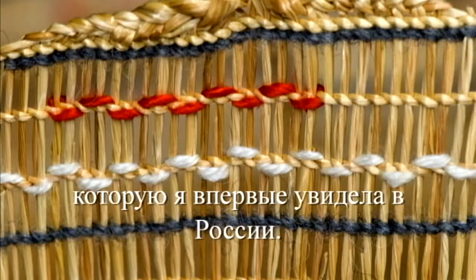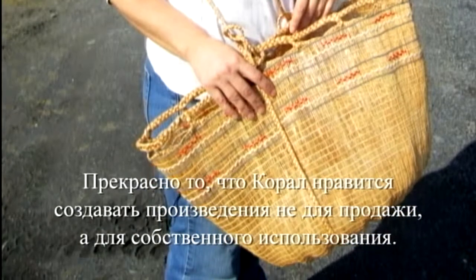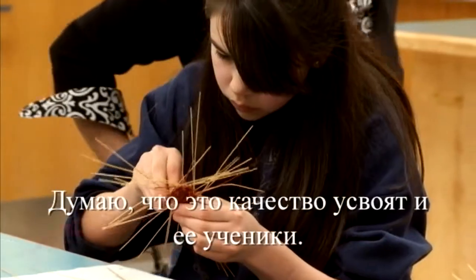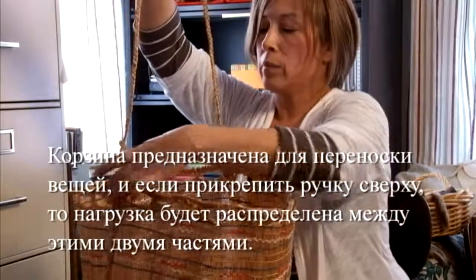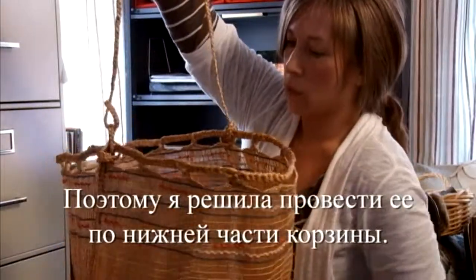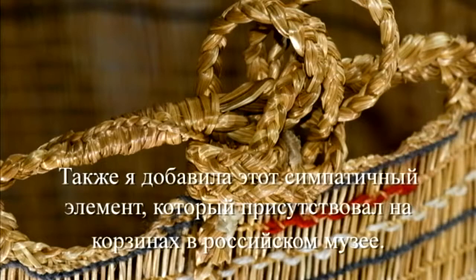I wanted to use this technique of decoration — I had not ever used that before, and so I saw that on several baskets that were there. She likes to do stuff that is not just for sale, but to have a functional use in her life. I wanted to put this handle — this basket is made to hold things, and so if you put the handle just on the top, all the stress is on those two areas. So I wanted to put this handle going underneath. And then several baskets had this little stitch where the braid ended, and it looked really decorative and pretty, so I wanted to put that on my basket.